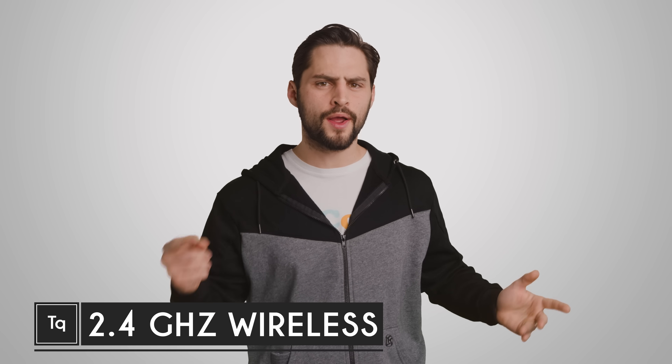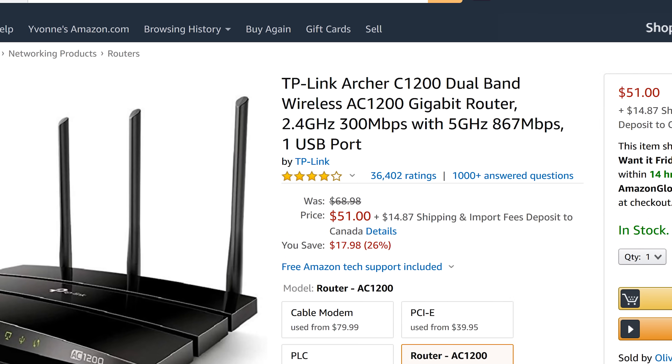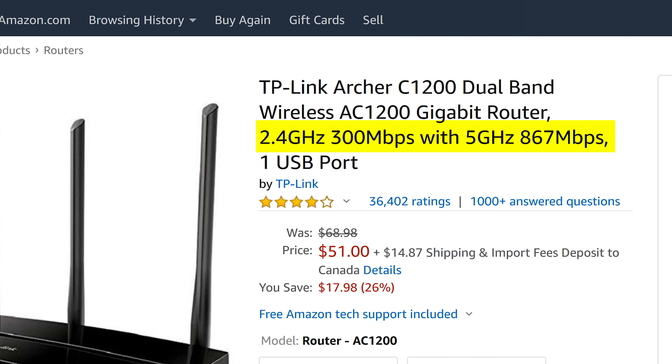If you're in the market for a new wireless router, most of the models you'll find clearly support both 2.4 and 5 gigahertz WiFi. We talked about the difference between these two things in a previous video, but there's still a burning question: why are we still using the 2.4 gigahertz band, which is much slower than the more modern 5 gigahertz band?